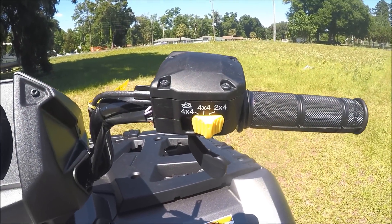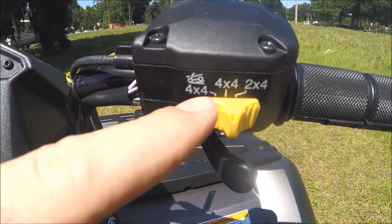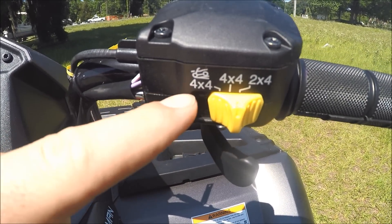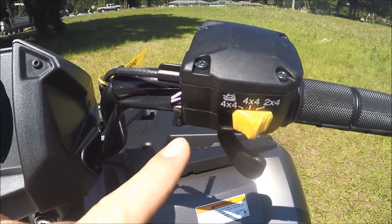Now here by the throttle, this actually has two wheel drive, on demand true all four wheel drive, and active descent control in case you're coming down any kind of steep hills or anything like that.